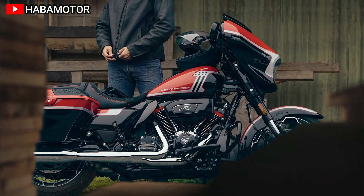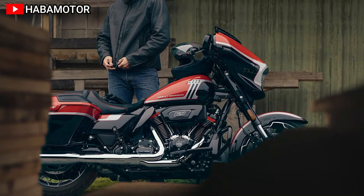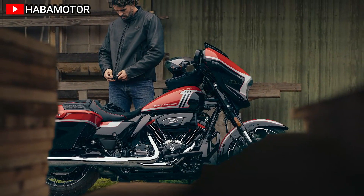The bike features innovative technology such as ride modes, a 12.3-inch TFT display, and premium audio.